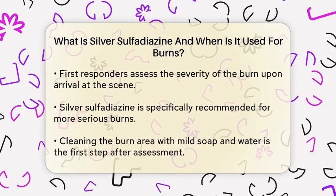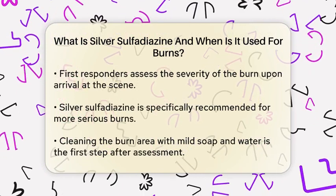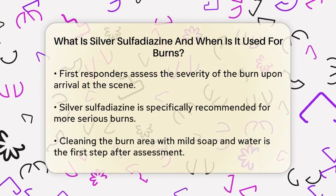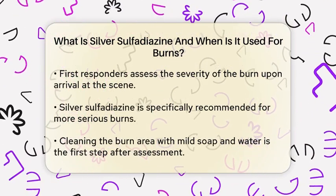In emergency situations, first responders need to act quickly. When they arrive at the scene of a burn injury, they first assess the severity of the burn. Silver sulfadiazine is specifically used for second and third degree burns, which are more serious and require careful management.